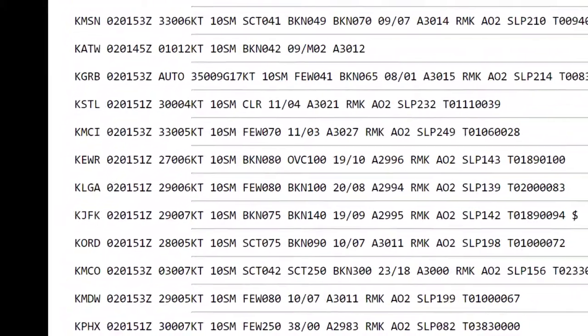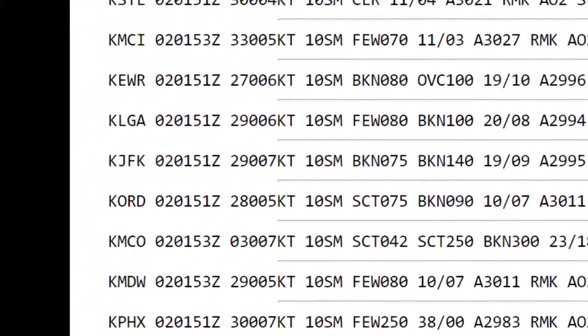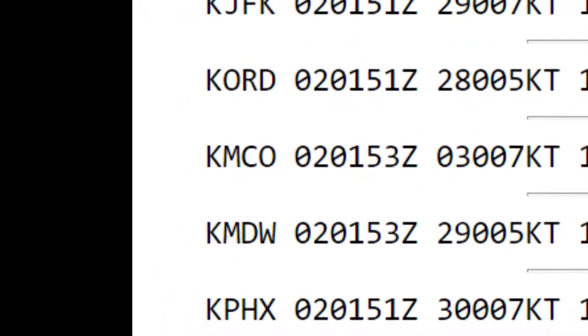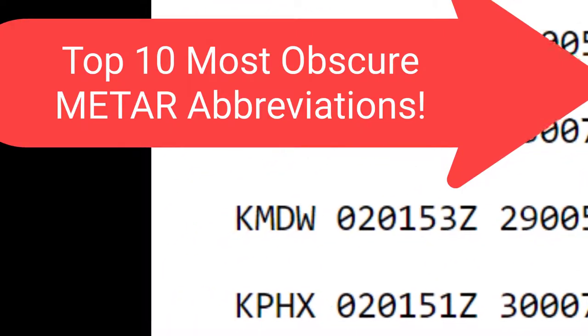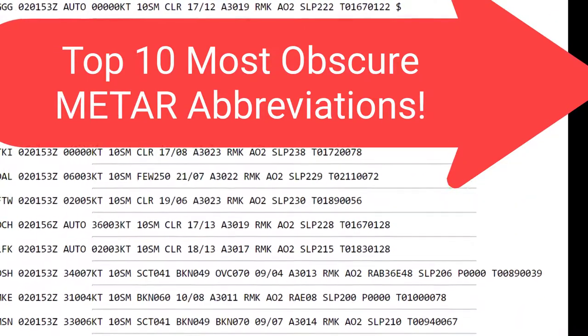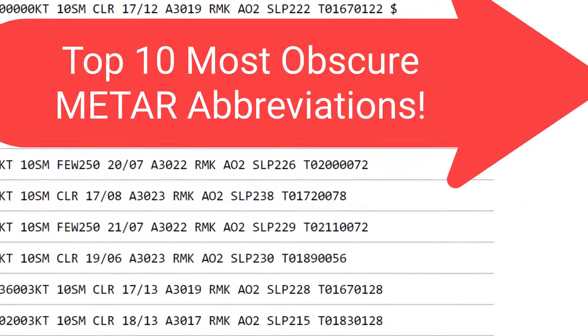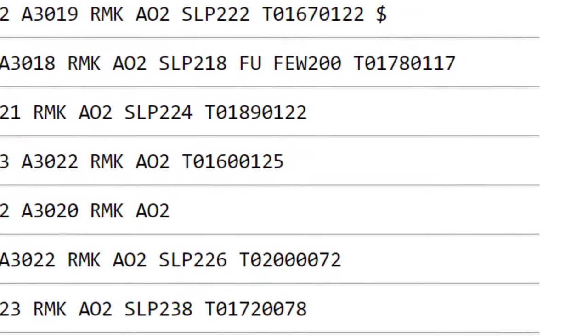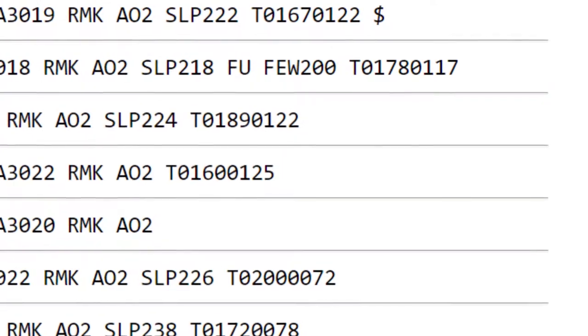Welcome to Airlines 101 with Laura. Today, grab a pencil and paper and start following along because we're going to count down what I consider the top 10 most obscure METAR abbreviations. Can you get all 10? I bet you can't. Stick around after the countdown and we're going to go over them together so you can learn something.